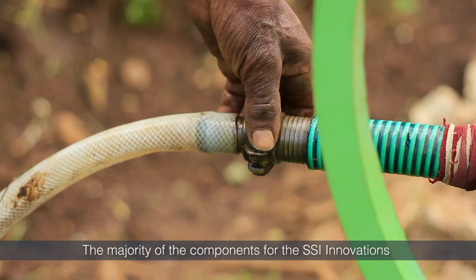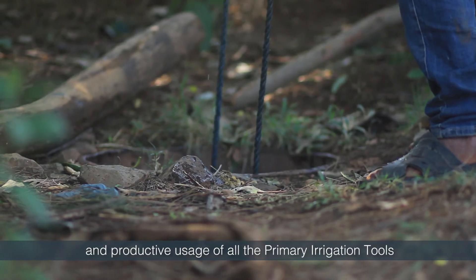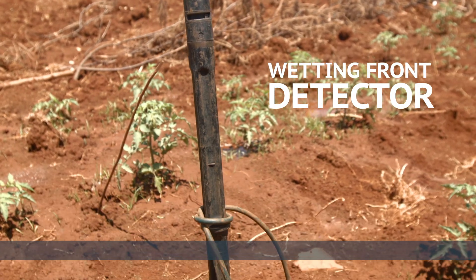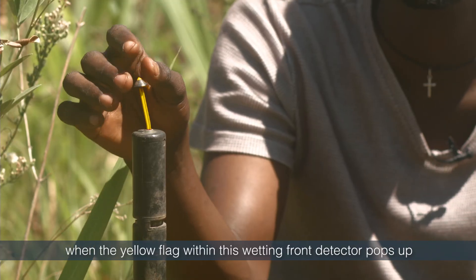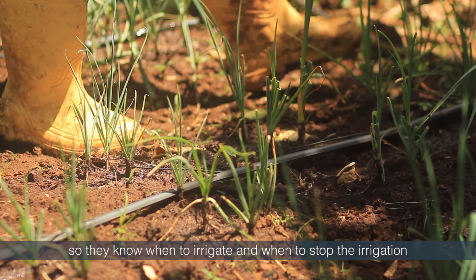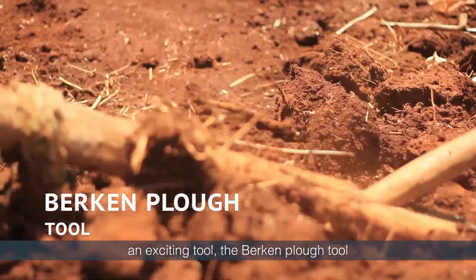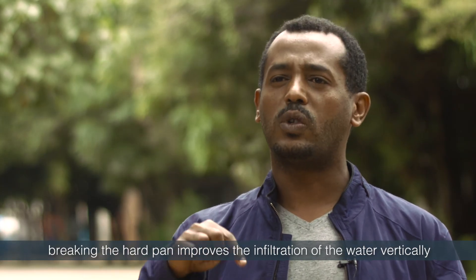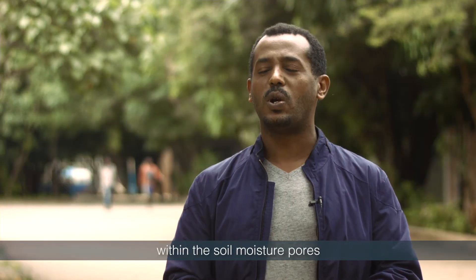The majority of the components for the SSI innovations can be made and, more crucially, maintained locally, allowing cost-effective and productive usage of all the primary irrigation tools. One of the tools that helps farmers manage their water resources is the wetting front detector — an indicator of when to stop irrigation, when the yellow flag within the detector pops up. We also installed instruments that measure the soil moisture status of their plot, so farmers know when to irrigate and when to stop. Another tool distributed to farmers is the Birken Plow, which breaks the natural hardpan. Breaking the hardpan improves the infiltration of water vertically, making more water available in the groundwater and within the soil moisture zone.